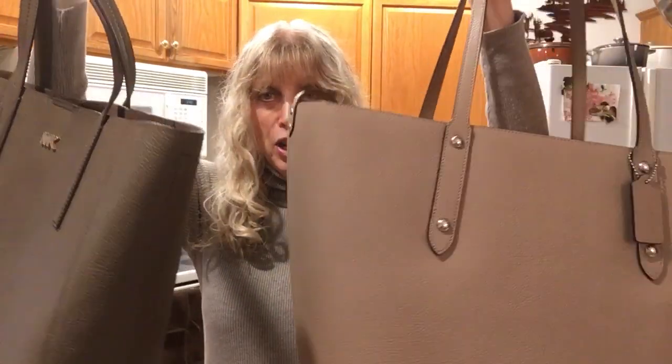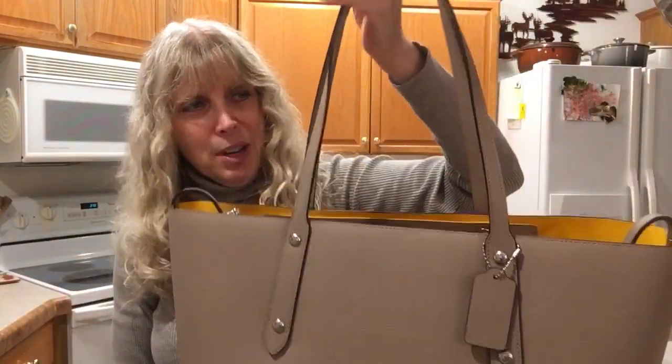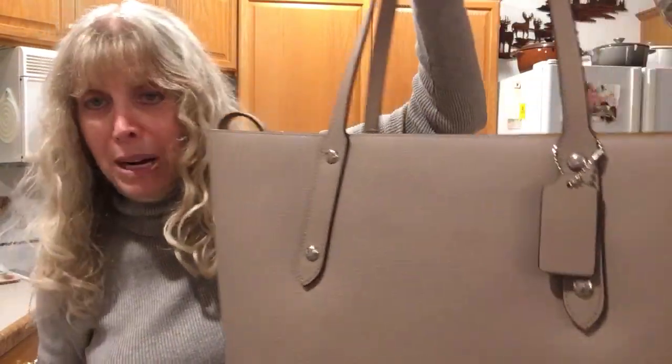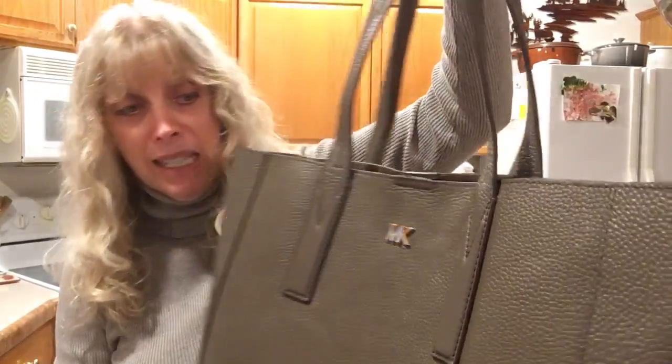The bags happen to be very similar, so let's start off with the color. This color is called Stone — it's supposed to be a taupe, but it's more brownish than gray, I think. And this color is called Mushroom, and I think this is more of a taupe than the Stone bag is.